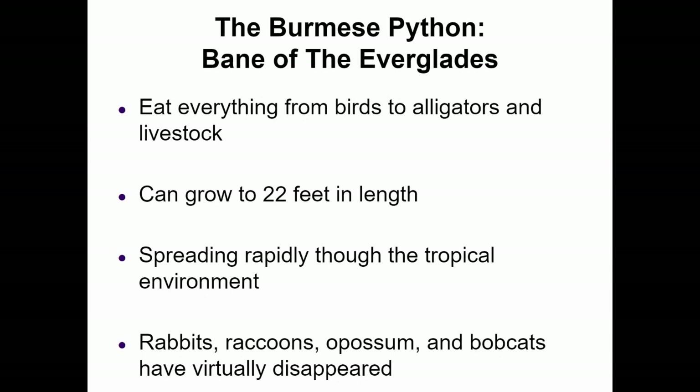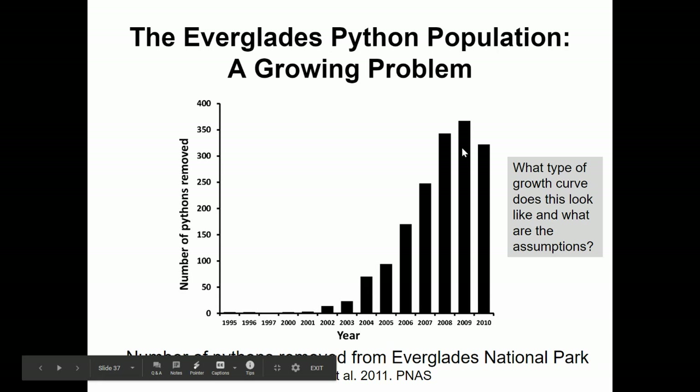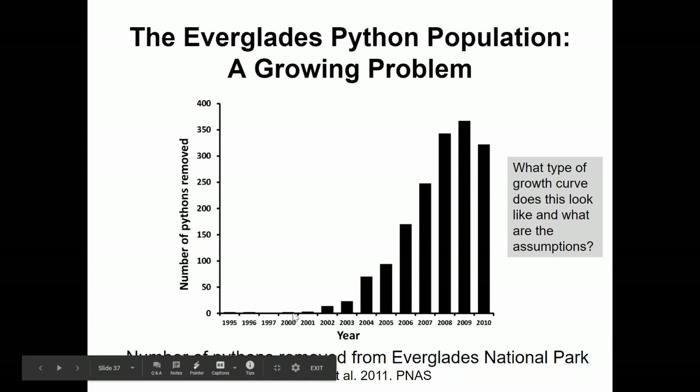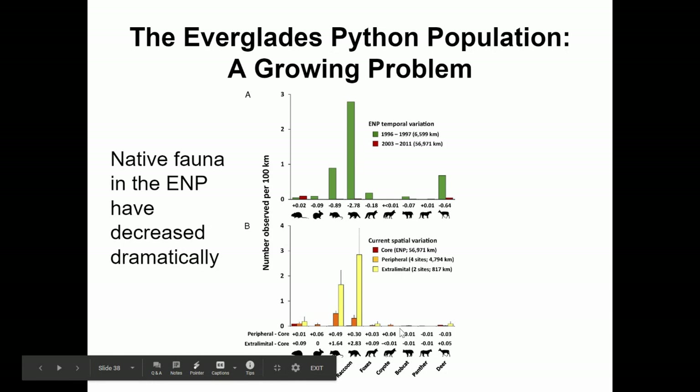Burmese pythons eat birds and all the way up to alligators and livestock. They can grow 22 feet and are spreading rapidly through the tropical environment. As a result, rabbits, raccoons, opossums, and bobcats have basically disappeared from the Everglades. The Everglades python population is a growing problem. The number of pythons being removed has been increasing each year, suggesting more and more are present. Native animals in Everglades National Park — rodents, raccoons, foxes, coyotes, bobcats, panthers, and even deer — have all decreased.